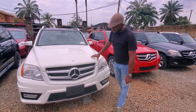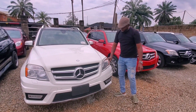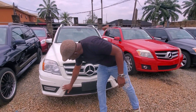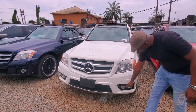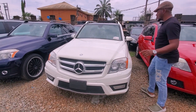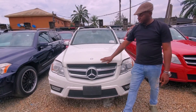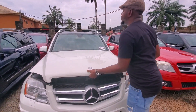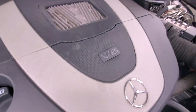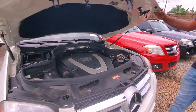This is a GK350 Automatic 2012 model with an AMG package — you can see the bumper is different from the other bumper, that's extra beautiful, and you can see the fog lights — it has a slick fog light. Let me show you the engine — V6 engine. You can see how clean and neat the engine is.